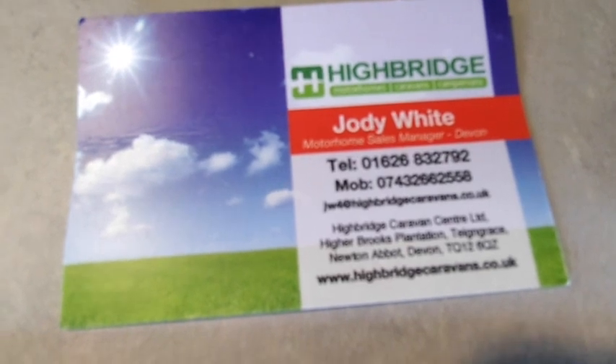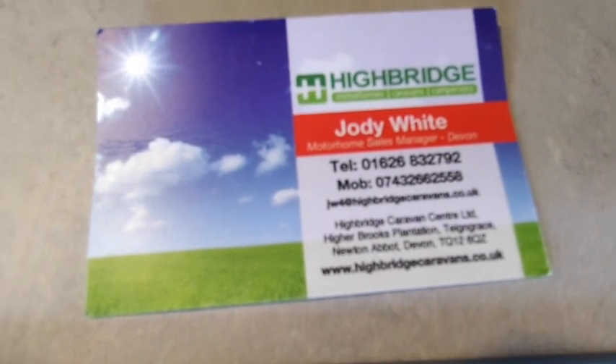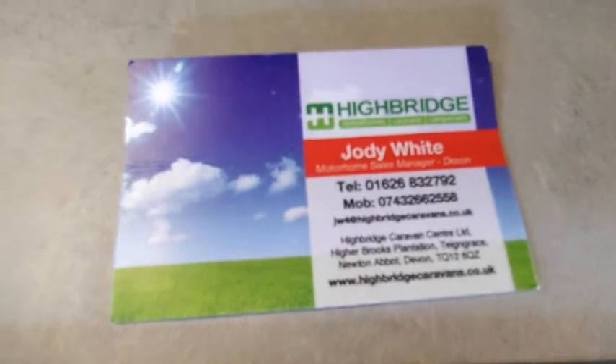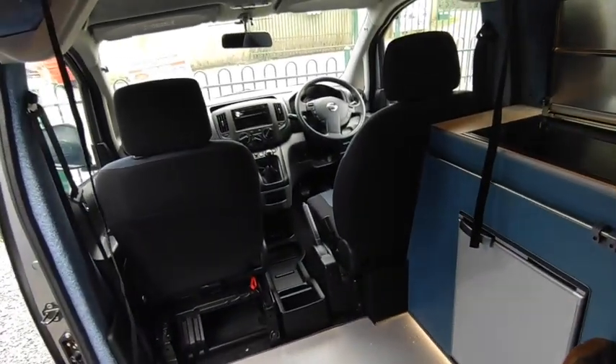Check us out on the highbridgecaravans.co.uk website. You can visit us at Team Grace, Newton Abbot, just off the A38 South Devon Expressway — incredibly easy to get to. Come and ask us about this really smart Pioneer-converted Nissan NV200. Thank you very much, goodbye.